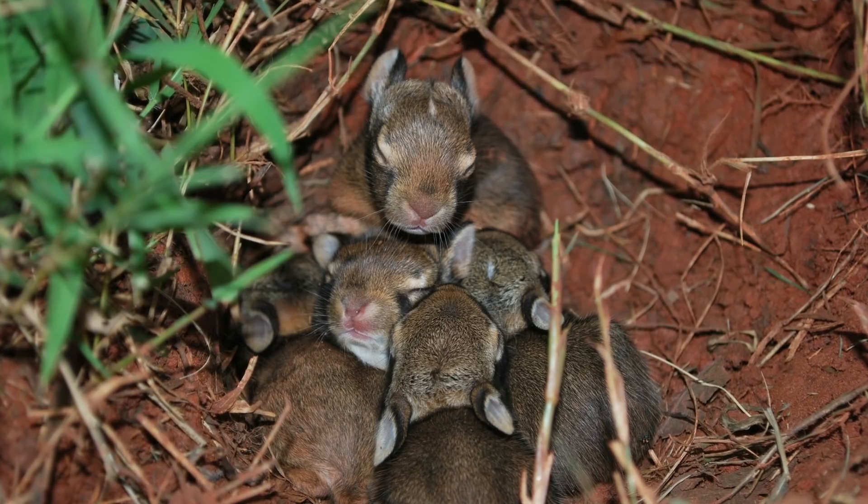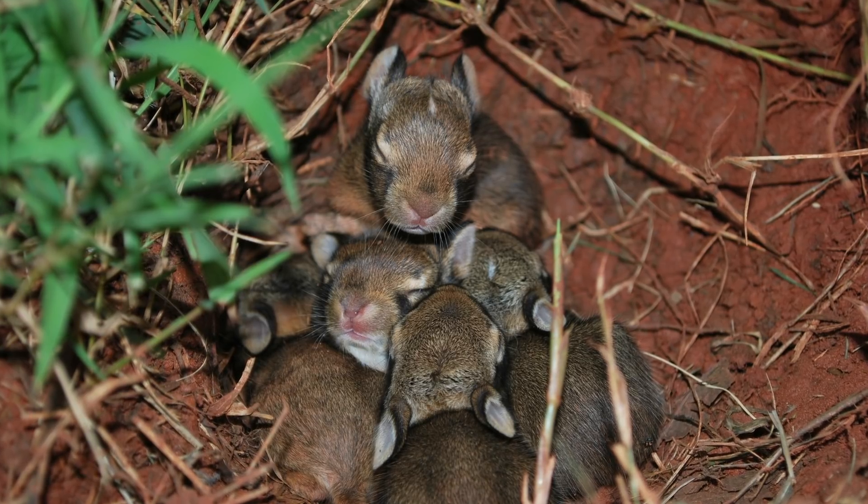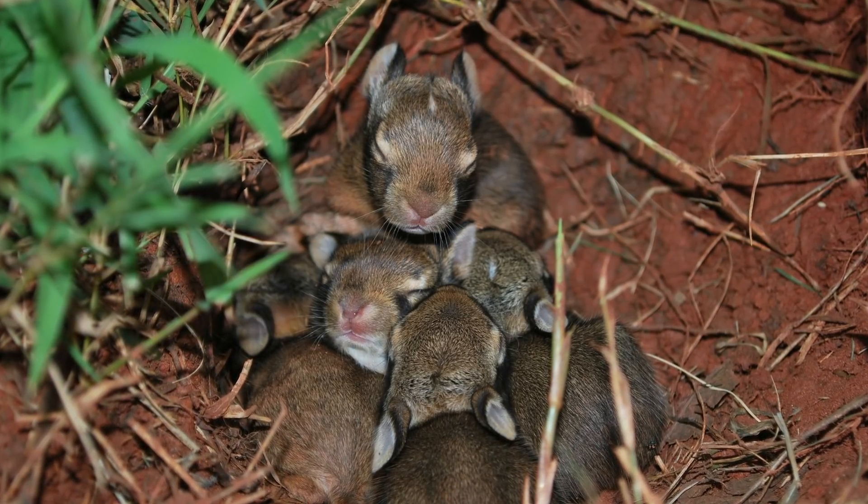However, if they have short, thin fur, their eyes are still closed, or they're very small, the best thing you can try to do is to place them back into their nest. The nest could be a burrow, or it could be a shallow depression in the ground that's lined with grass or fur. Once you've replaced the baby, make sure you leave the area and keep all your pets away from it.